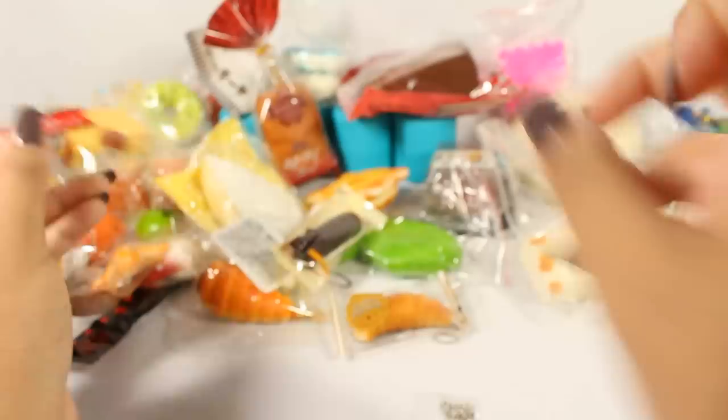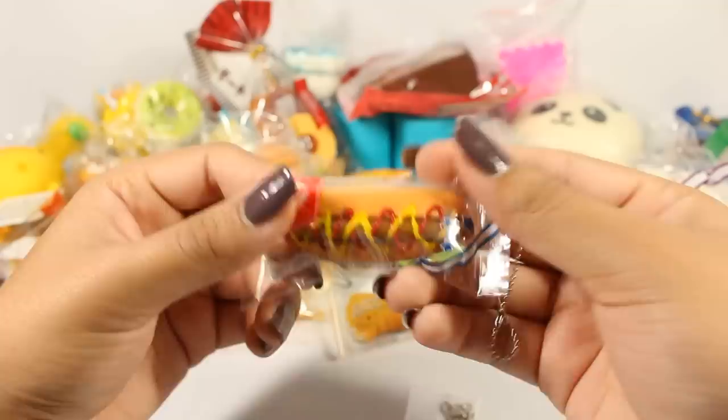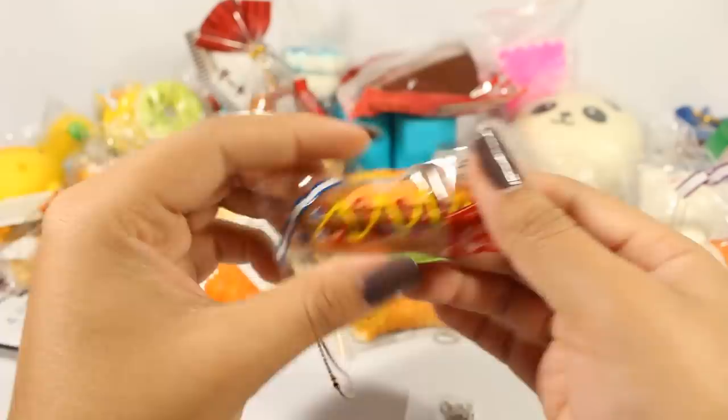Here's the Baumkuchen, which is a German pastry — or I'm assuming it is. Every time I order it, it says it's from Germany. Melon bread by J-Dream as well. This is a hot dog — I think I only bought one of these because I didn't need more than one. Also bought from squishyshop.com, also by J-Dream.